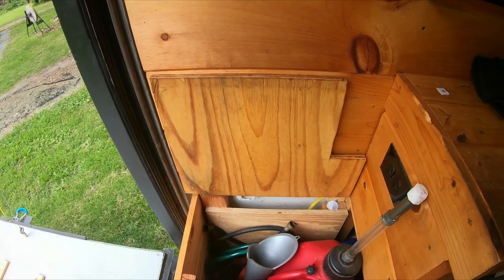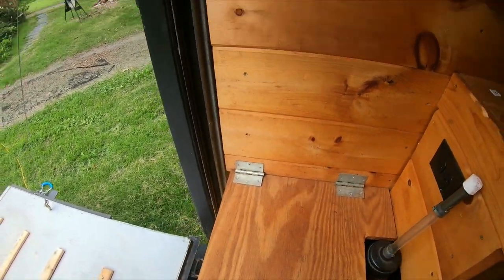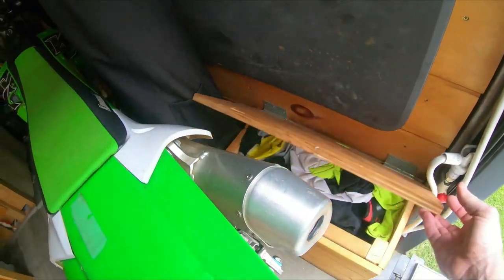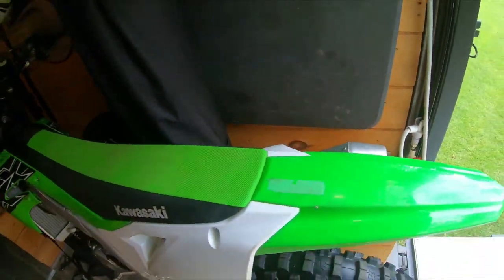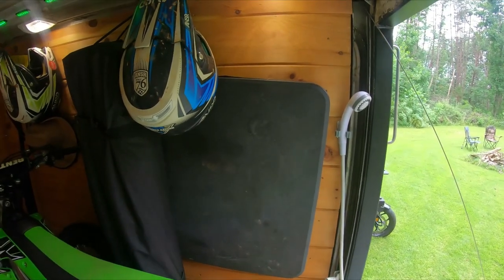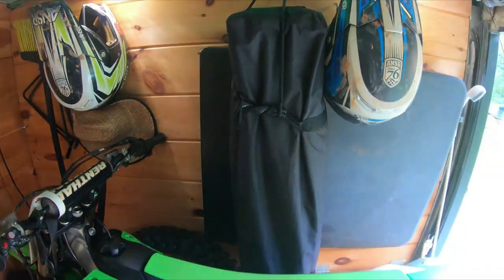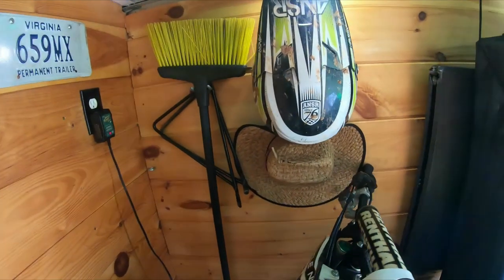That's where I keep my five-gallon 110-octane leaded fuel right next to the 15-amp inlet — brilliant. Over here is another little cubby where I keep my race boots, knee pads, elbow pads, jerseys. I've got a fold-out picnic table and a 12-by-12 pop-up canopy. Keep my helmets up there.